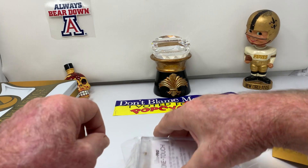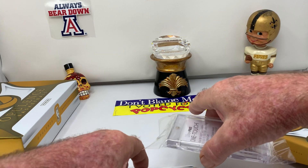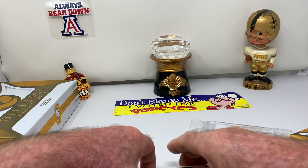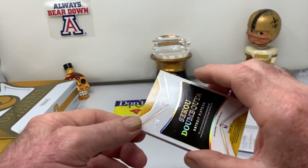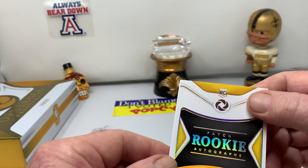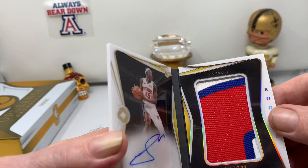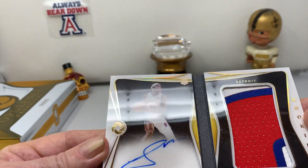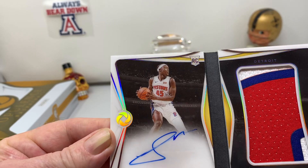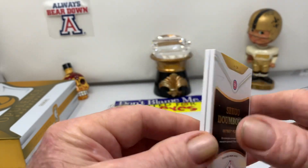We've got our booklet — we'll save that booklet for last. We've got two booklets! Sekou Doumbouya. This is 10 of 13, a booklet. Yes, it's a rookie patch autograph. Very nice — rookie patch autograph, numbered to 13.